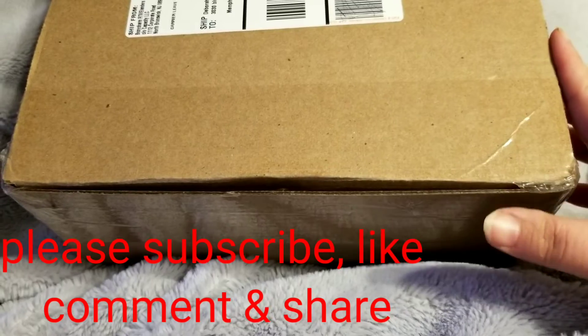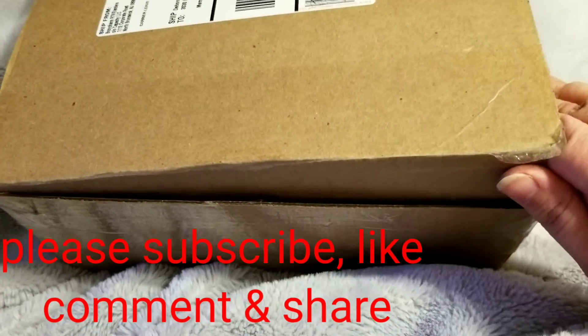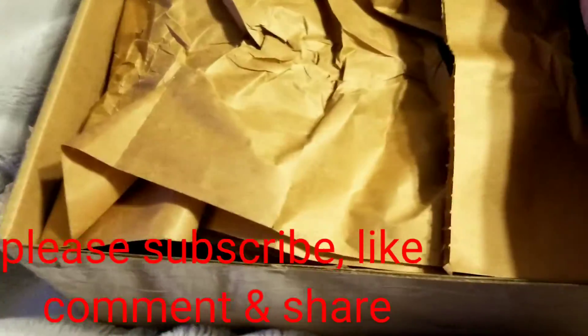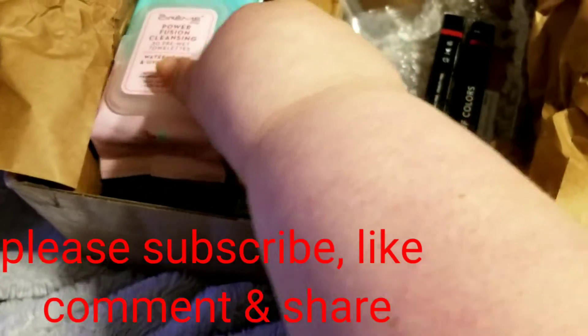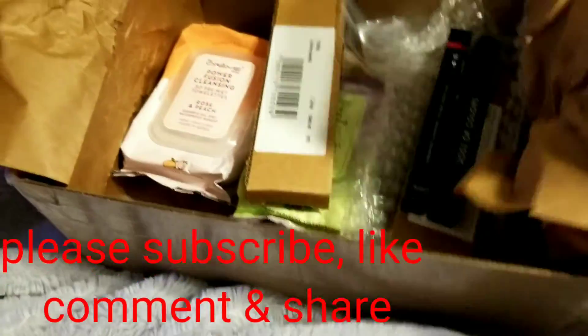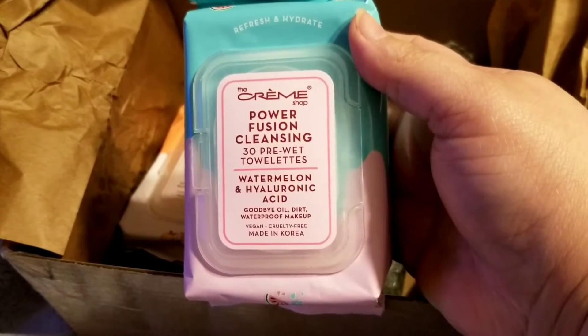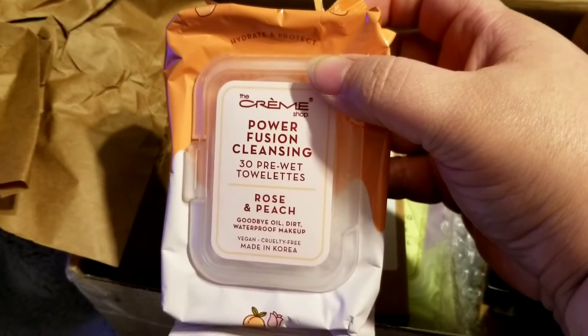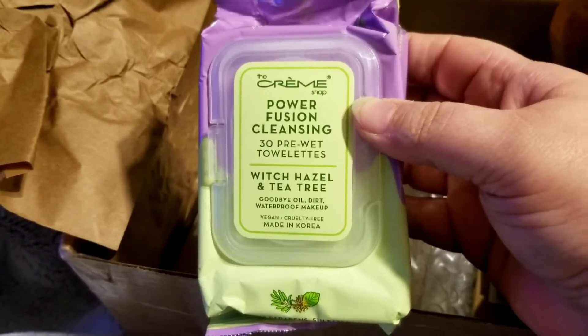Hey guys, what's up! Welcome back to my channel. Today I've got my add-on order from BoxyCharm. I got some more of the towelettes from the Creme Shop — I got the watermelon hyaluronic acid, peach and rose, and then my favorite so far that I've bought from them is the witch hazel and tea tree.